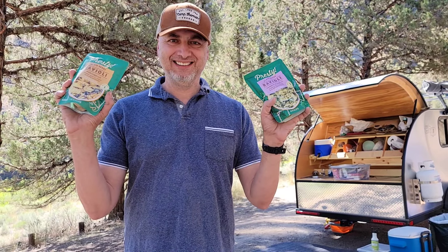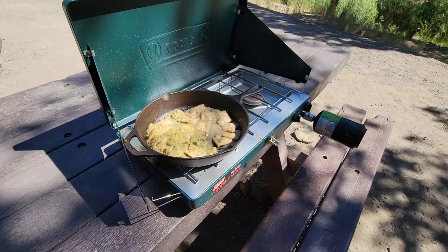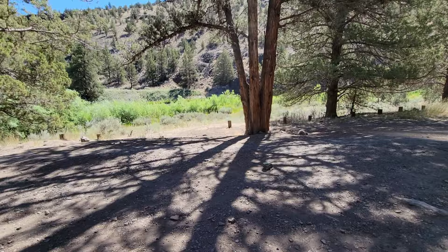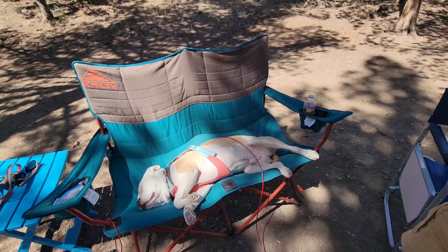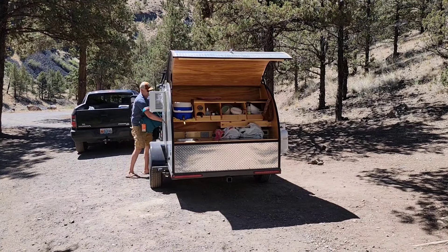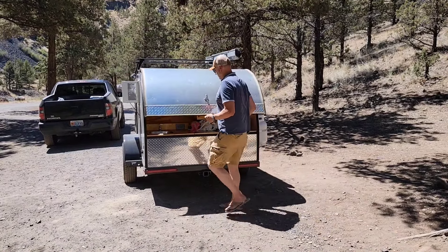For a quick meal we're going to make ravioli on the Coleman. That's a wrap on this camping weekend — we hope you'll join us for the next one. Thanks for watching.